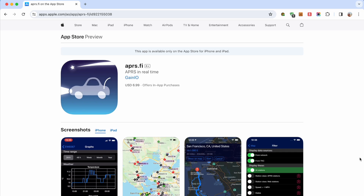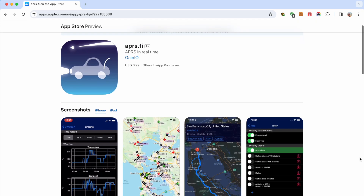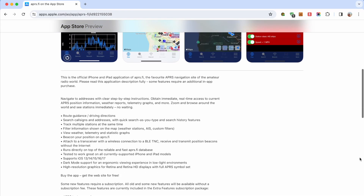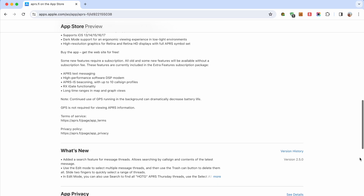Before we get started, make sure you have the most recent update. Also, some features might require a paid subscription. I'm using the iOS app and pay a little over $6 a year for messaging and other features.